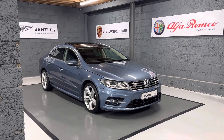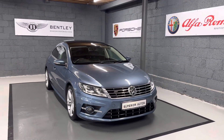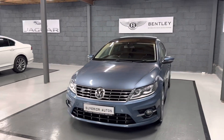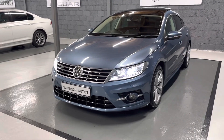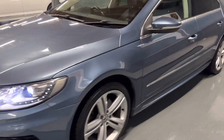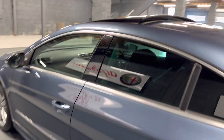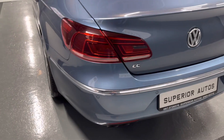2016 VW Passat CC 2 litre TDI R-Line in stock factory R-Line spec, finished in Harvard blue metallic paint. It has rear privacy glass and a moon roof with tilt function. There are 89,000 miles on the clock.